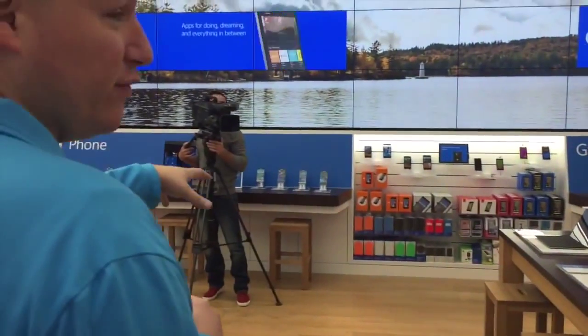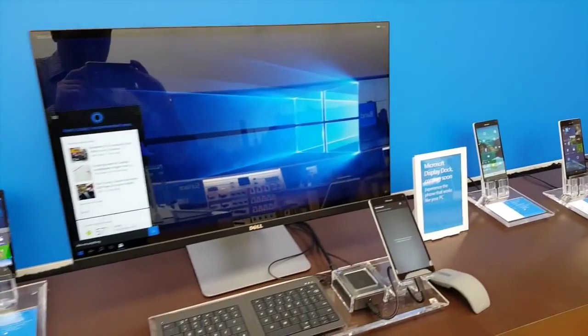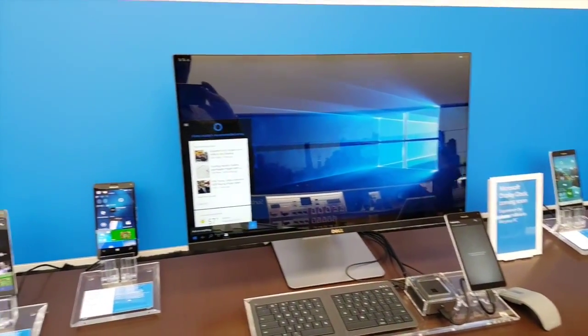Over here you'll see our phone story as well. The Microsoft Display Dock is over there, so you can actually see how you can turn your phone into a fully powered PC.